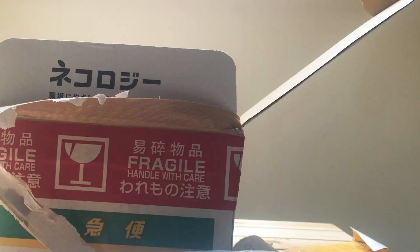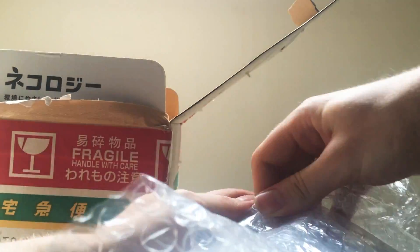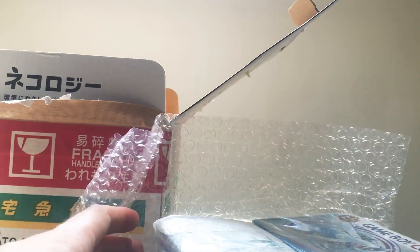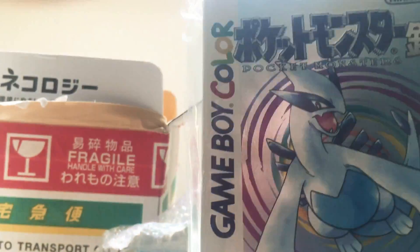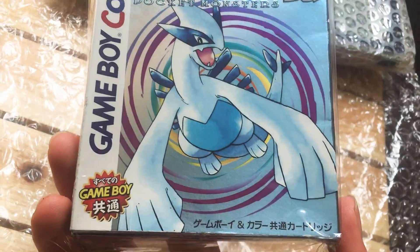They really have made sure that none of my stuff gets broken — I feel like I'm playing pass the parcel with myself. Part one: we have a boxed copy of Pokemon Silver, which is in far better condition than I thought it was going to be.